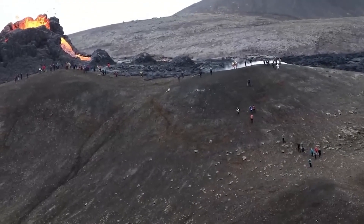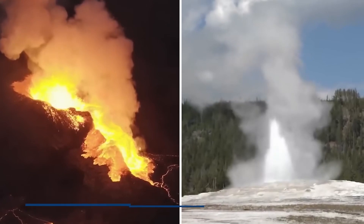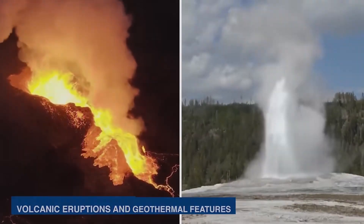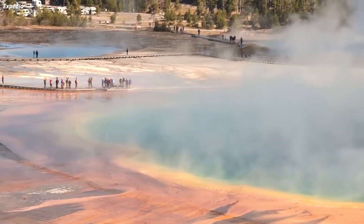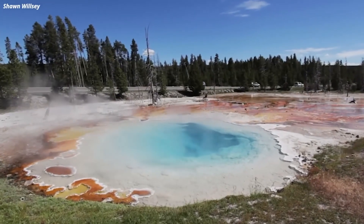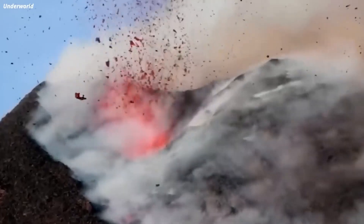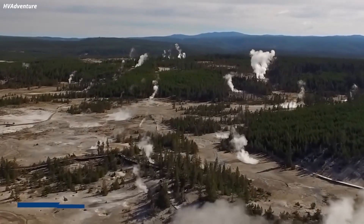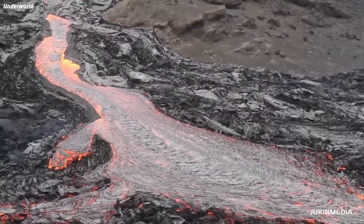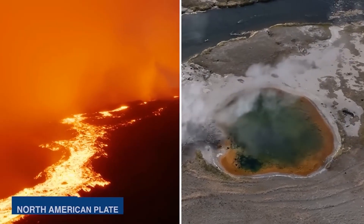Yellowstone's volcanic activity is a direct result of the hotspot. The hotspot fuels the magma chamber beneath the park, providing the energy and material for volcanic eruptions and geothermal features. This subterranean heat source gives rise to the iconic geysers, hot springs, fumaroles, and mud pots that draw millions of visitors to the park each year. The hotspot's influence extends far beyond Yellowstone National Park — the Snake River Plain in southern Idaho is a product of the hotspot's volcanic activity, characterized by a series of lava flows and volcanic fields produced as the North American plate moved across the hotspot.